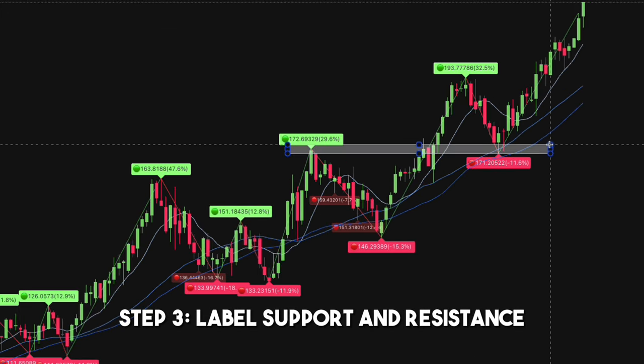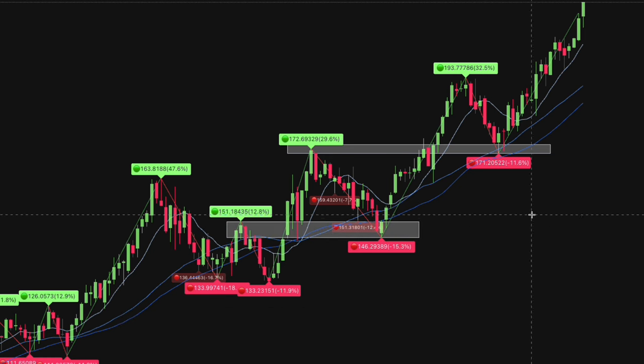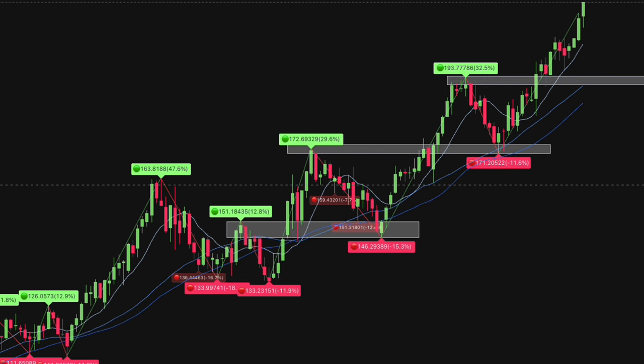Step 3: label support and resistance levels as well as key levels. These price levels represent buying and selling pressure and help us confirm our buying and selling decisions.